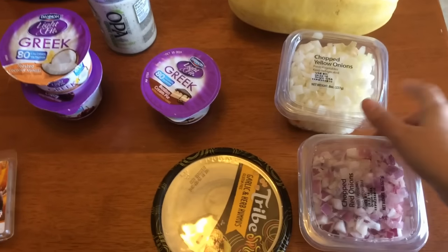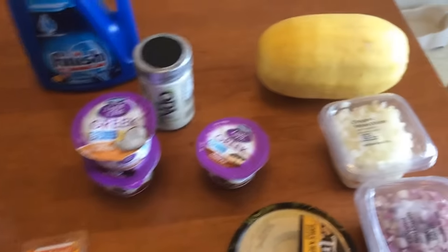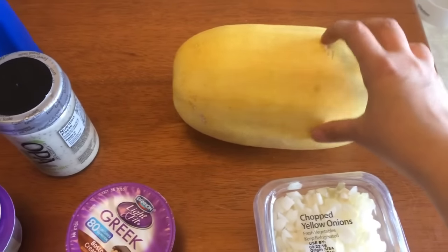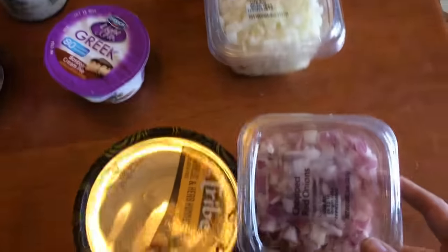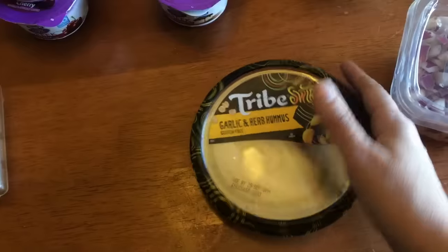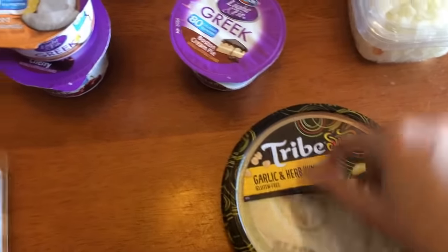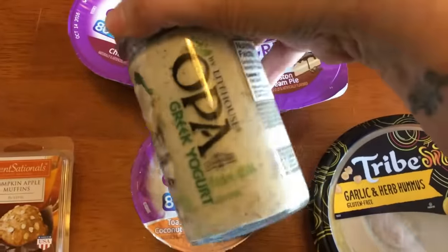I just got back from Walmart. I only had a few food items to get. I got a spaghetti squash — I'll show in my meal prep how I roast it. I got some chopped yellow onions, chopped red onions, garlic and herb hummus for the garlic avocado sprout sandwich, three yogurts, and some feta dill dressing.